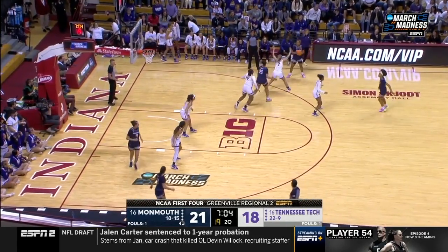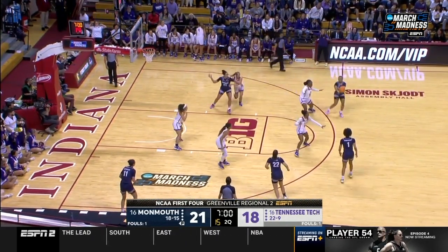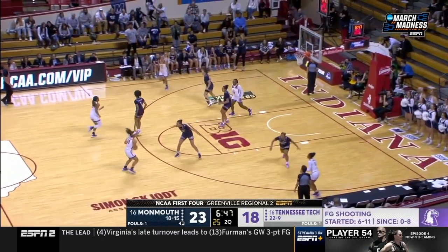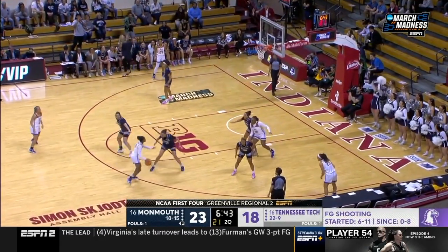Bree said, 'We're not done making history.' They're a very competent team right now. Lucy Thomas already in double figures. Yeah, Monmouth just pounding the ball inside — and again, the height advantage, they're trying to take advantage of that.